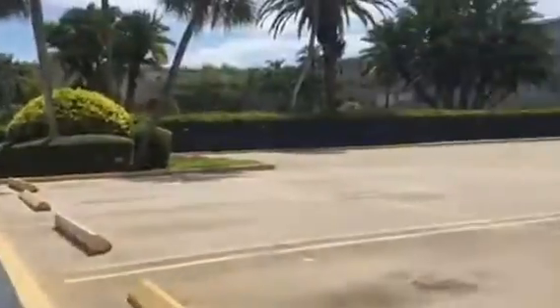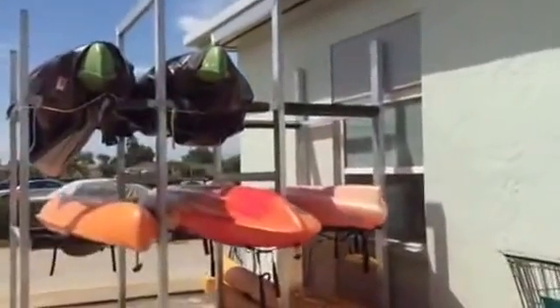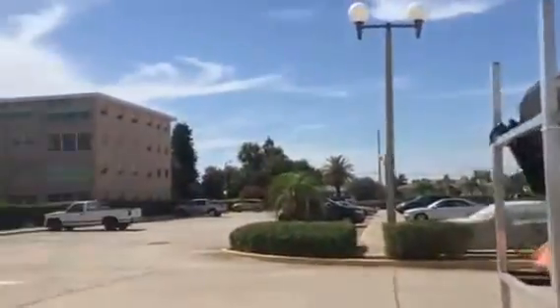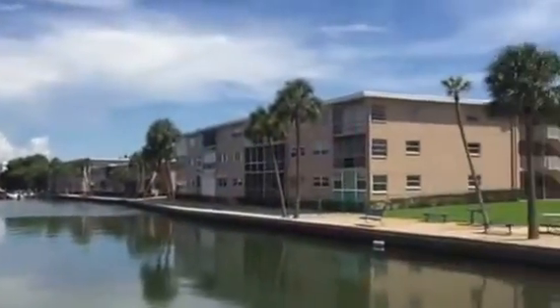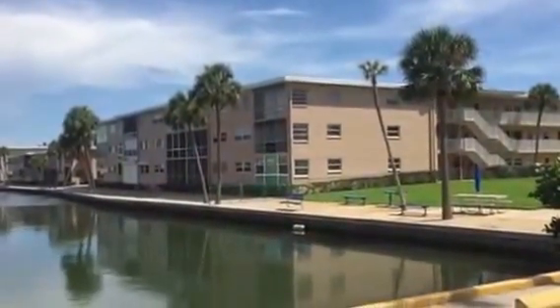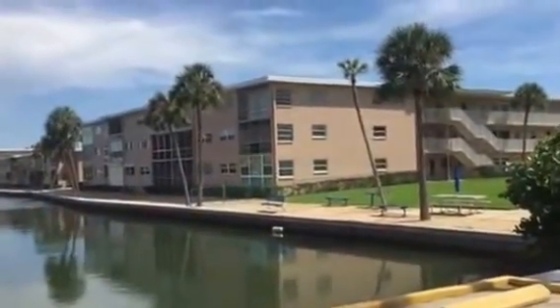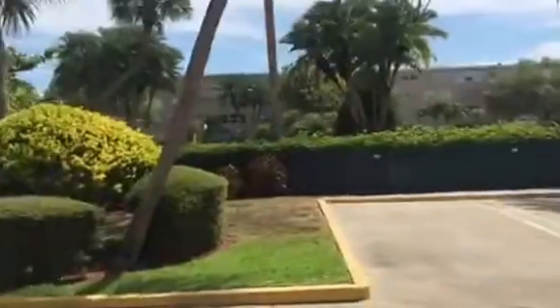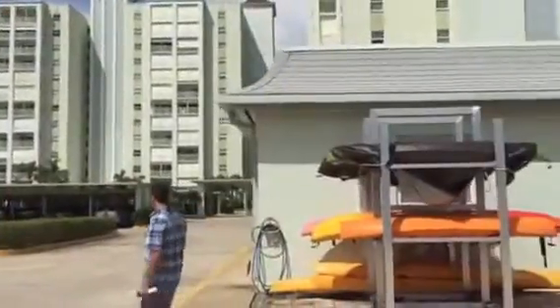St. Pete Beach, and here's where you can store your canoes — all neatly organized, plenty of parking space. And this unit over there on the bottom floor is for sale right now with a prime corner view, and it also has hurricane proof windows and doors.